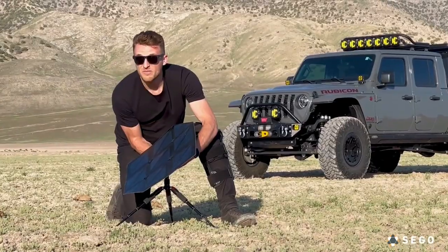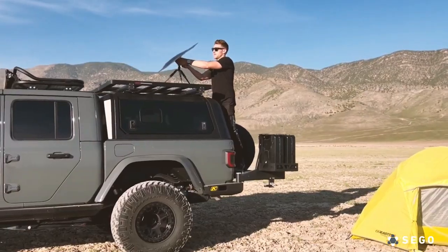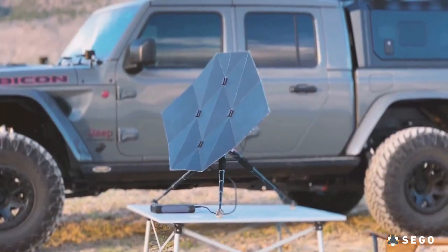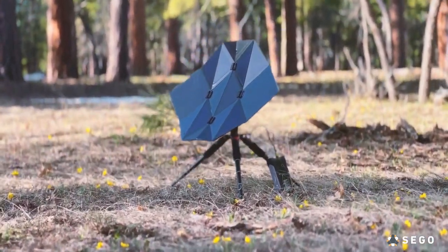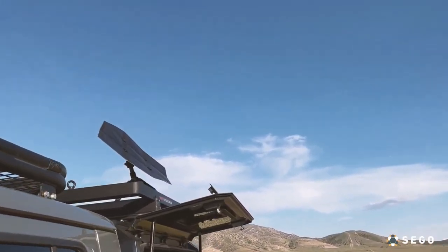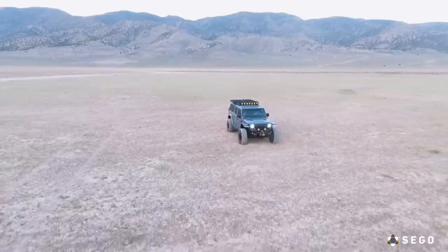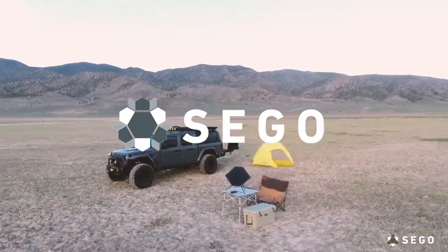With the Seago solar charger, you're always prepared — whether it's camping, hiking, or facing the unexpected. Power your journey with the sun and experience the future of portable solar power. The Seago solar charger: where innovation meets nature. Visit seagocharger.com and embrace the power of the sun in the palm of your hand.